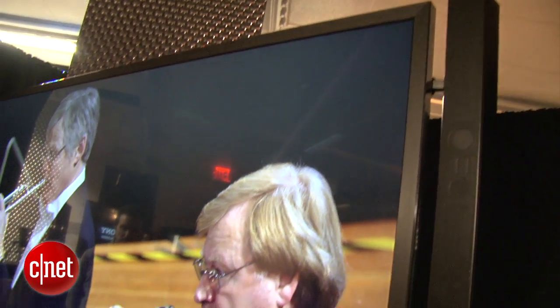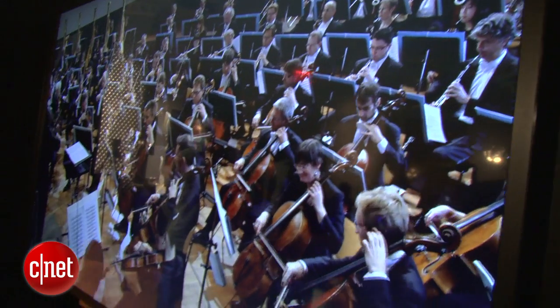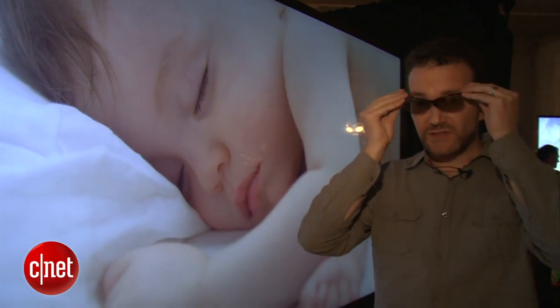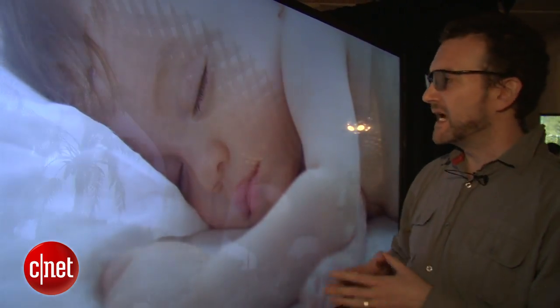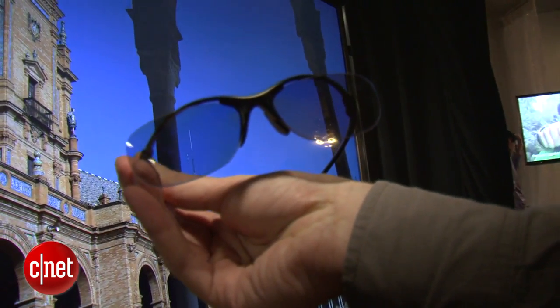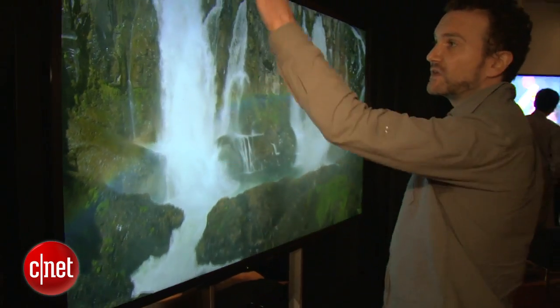This is an edge-lit set, which means that the LEDs are along the side, and it's also a 3D passive television, which means you use a set of passive glasses, and it reduces the resolution to 1K, which is also a new format. This is a stereo TV, so you have two speaker sets at either side.